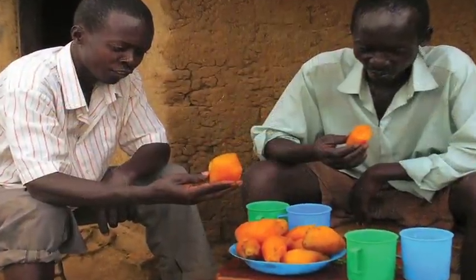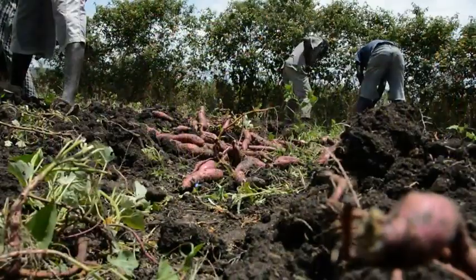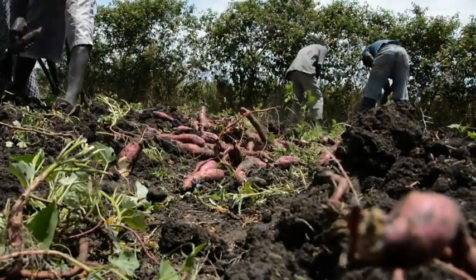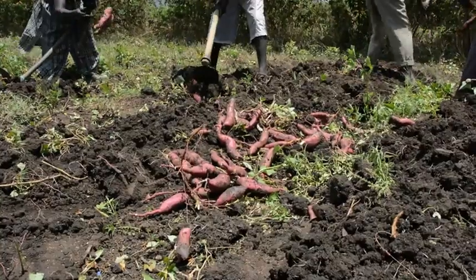By putting sweet potato on their families' tables and now even in their animals' troughs, African farmers are able to have more climate-smart and affordable options for keeping everyone healthy and well-fed.